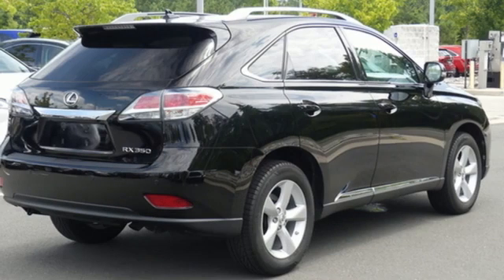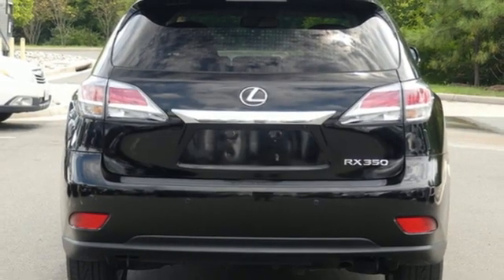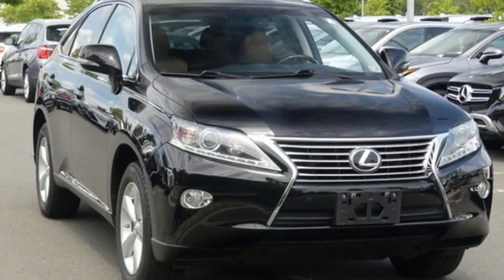Auto dimming rear view mirror, AM FM stereo radio, wireless phone connectivity, power telescoping steering column, and V6 engine.